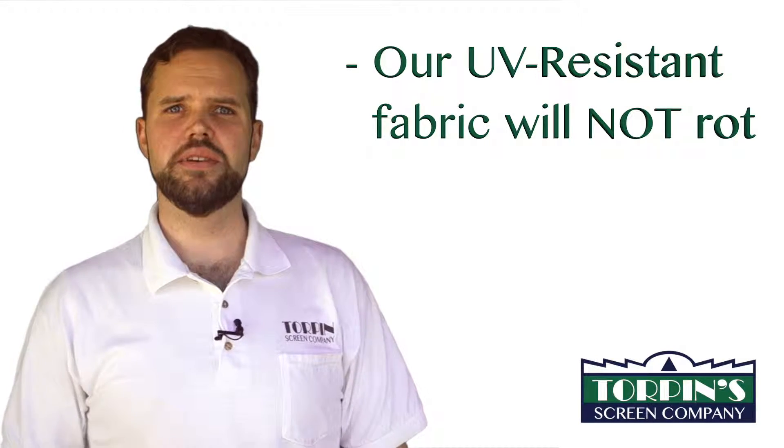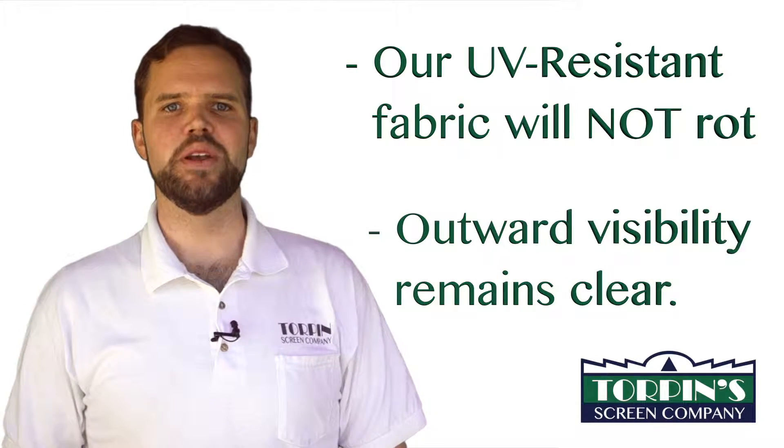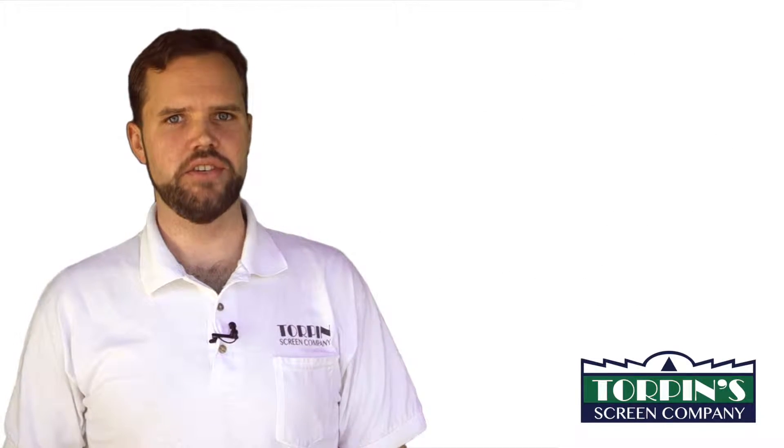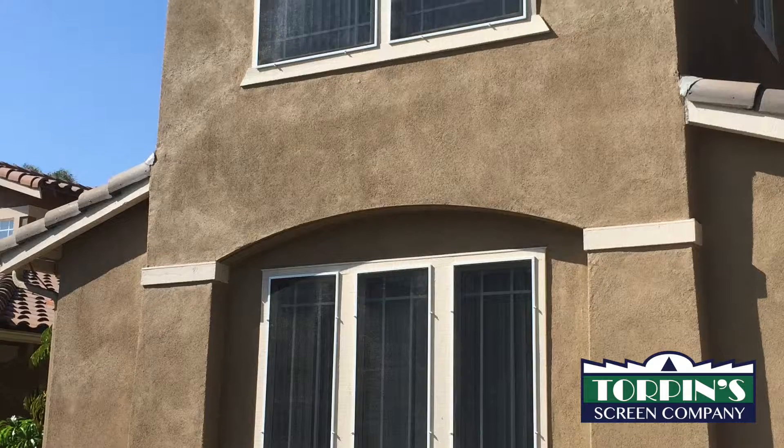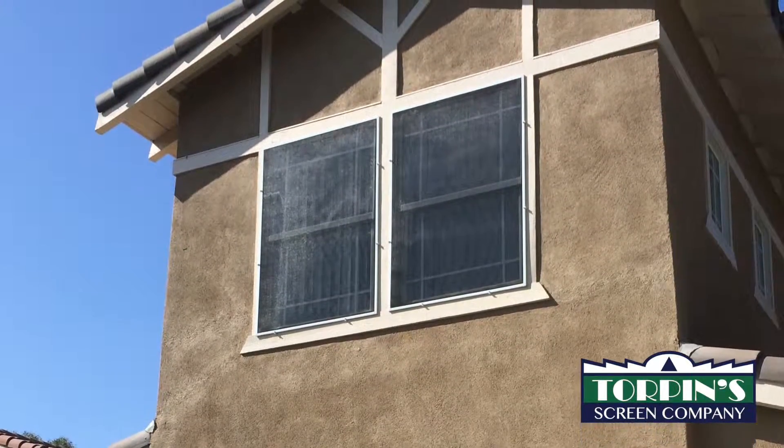This UV-resistant fabric will not rot like standard fiberglass mesh. In addition to the screen's ability to block the reflected sunlight, outward visibility is remarkably clear. The window's older original screen is changed to tough mesh so that the resulting look is uniform. The screen frames are also color matched to your existing window, and are easily removed for window washing.